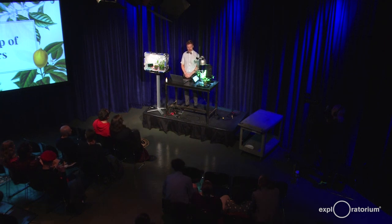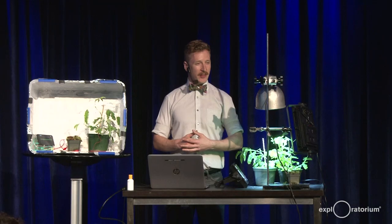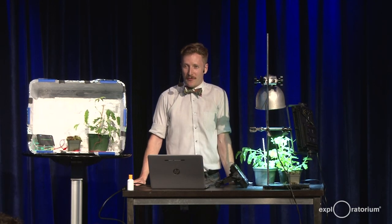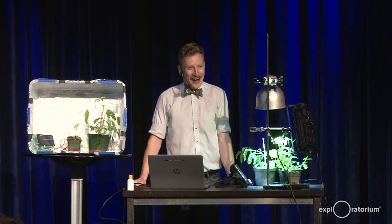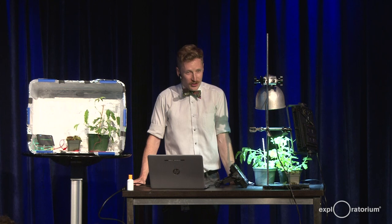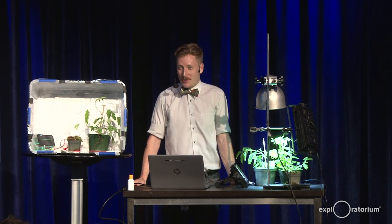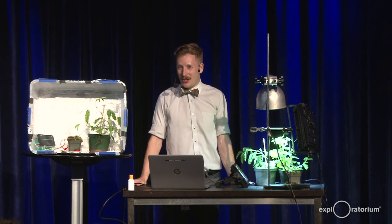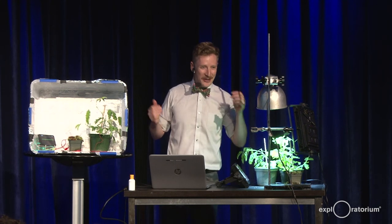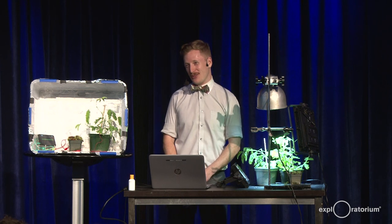Hi everyone. Welcome to After Dark, It's Electric. My name is Alex Pinnegas. I've been a staff biologist here at the Exploratorium for about five years now. I love my job — it's really awesome. I'm not a botanist by training, but that's okay. I'm very enthusiastic.